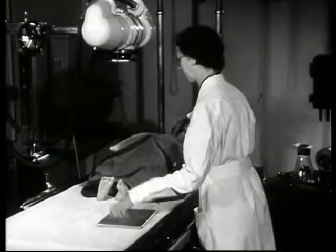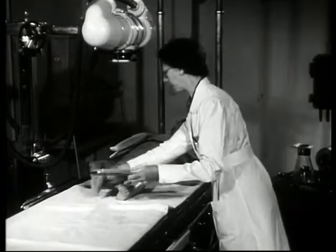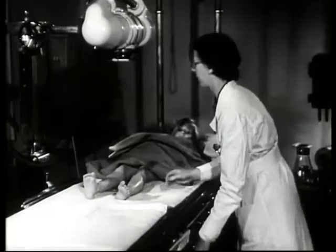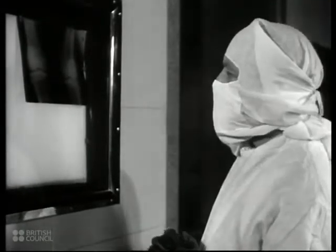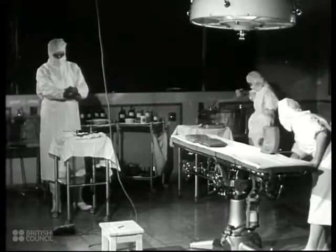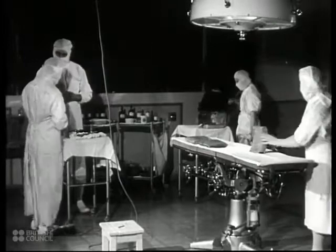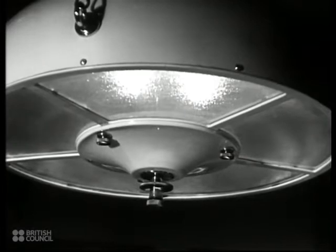The x-ray room is a link between the remedial and the surgical departments. The x-ray photographs reveal the effects and extent of the disease invisible to the human eye. The x-ray has shown the need for an operation, and the honorary surgeon examines the plate while sisters and nurses prepare the theatre. The theatre has full modern equipment. The operating table has been specially designed for children's needs and can be adjusted to any required position. Lighting is by a single lamp which casts no shadows under the surgeon's hands.